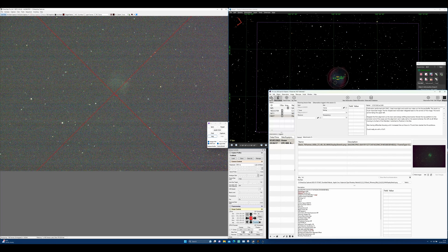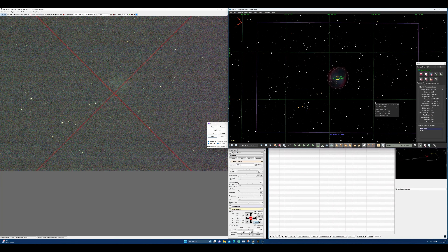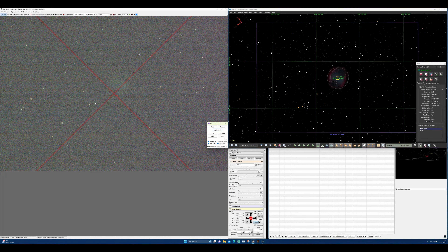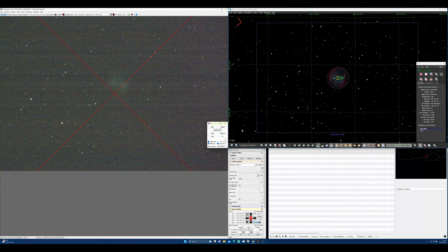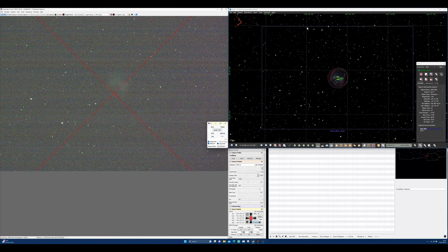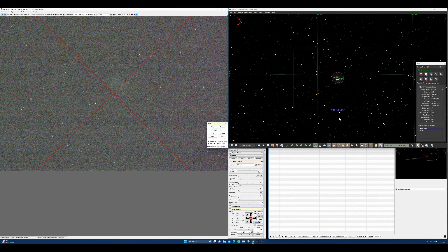Our guest planetarium program tonight is The Sky. It's $400 US or £325 British pounds — quite a decadent purchase. Is it worth £325? It's hard to say. It does some great things and works better in some ways than Stellarium, though Stellarium also works better than The Sky sometimes, particularly in how it shows images. Here's an image of M27 which is nice, but it would be nice to press a button and see deep sky survey images all the way around it — you can't do that with The Sky.